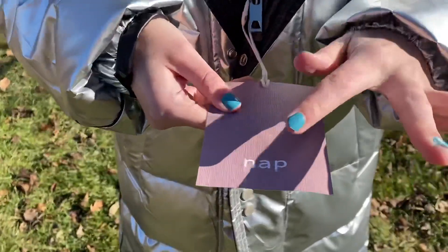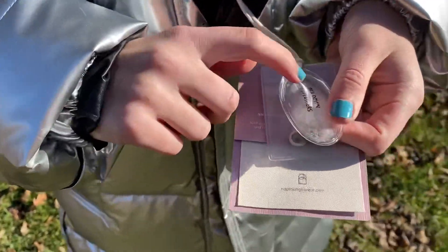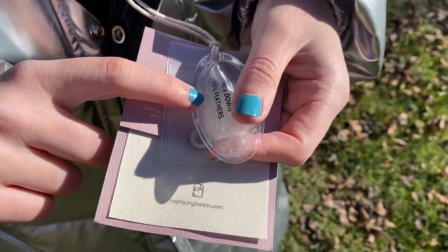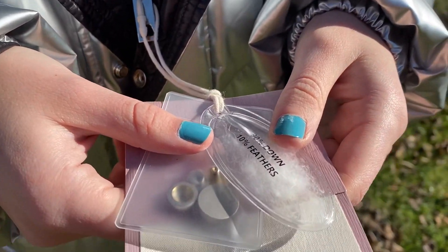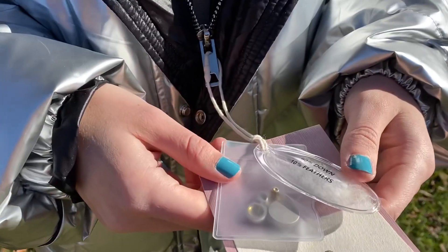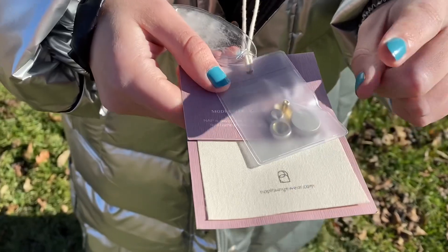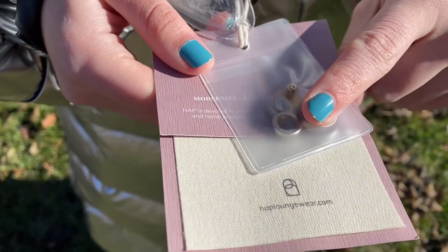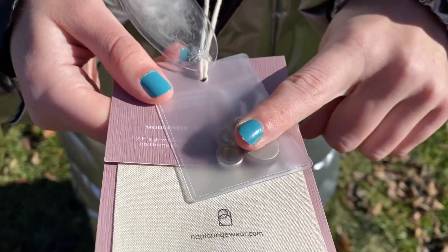This is the company logo. Also, it says here 90% down, 10% feathers — this explains why the coat is so warm. It is also nice to know what materials are used. They offer a few spare buttons here, which is lovely and one would expect that to be included.